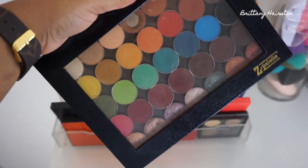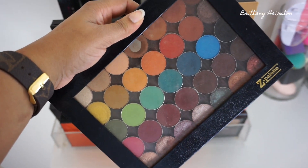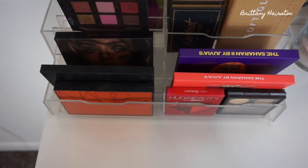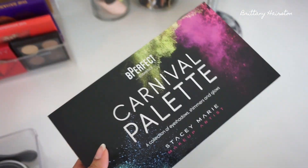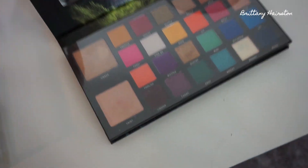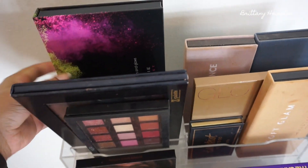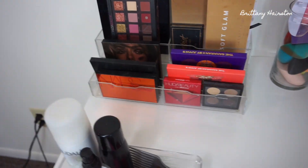I have my own personal Z palette — a custom eyeshadow palette with my MAC, Makeup Geek, and Anastasia shadows. I still love that. And then I have another palette which is pretty new: the Be Perfect Carnival palette. It has really colorful, super pigmented shades — probably one of the palettes I've been the most excited about.